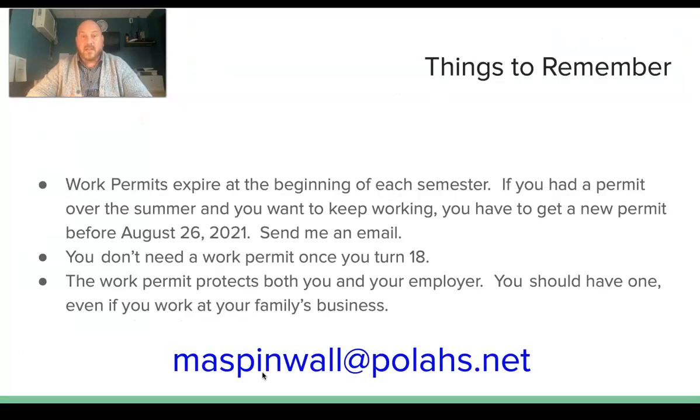A couple last things you need to know: your work permits do expire. If you currently have a work permit that you got during the summer, it expires this Friday, so you'll need to email me so I can create a new one that'll be good for this semester. I am going to check your grades, so if you have D's or F's for not turning in your syllabus or you're already behind, we're going to have to have a conversation to see if you can continue working.